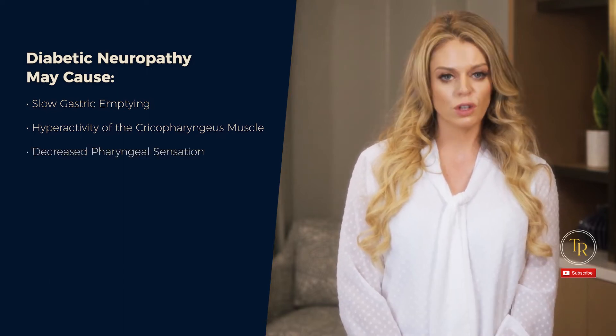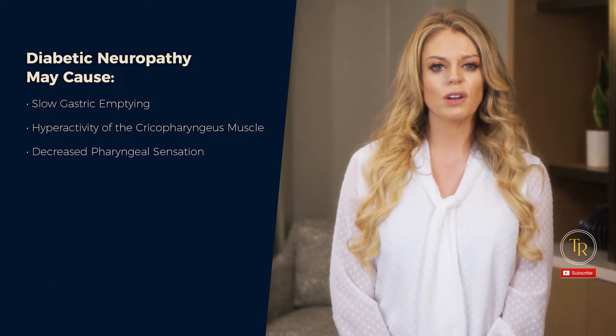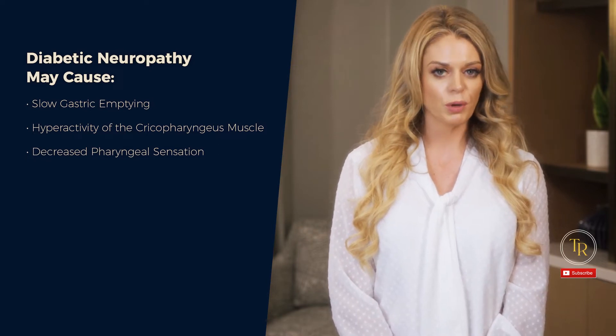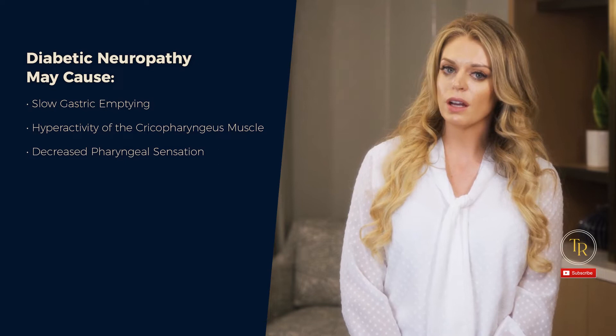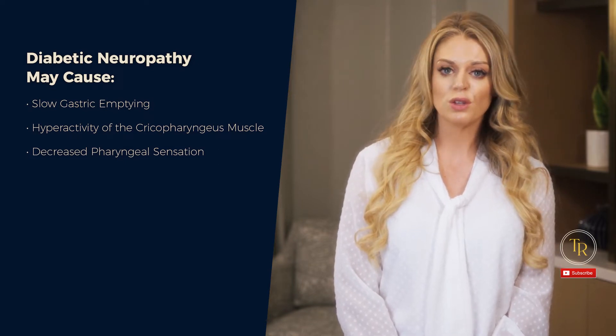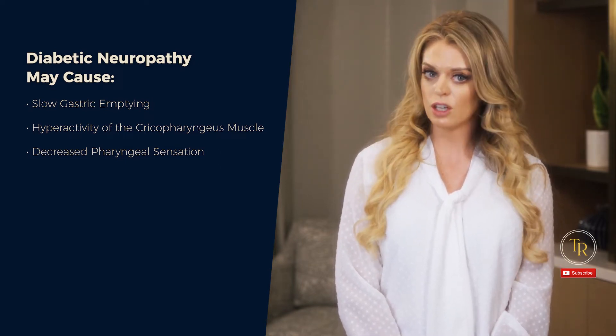Diabetic neuropathy can also cause decreased pharyngeal sensation. This can result in the patient not coughing or clearing appropriately to remove the bolus from the airway, leading to frank aspiration or aspiration as residue builds up, depending on the severity of the decreased sensation.